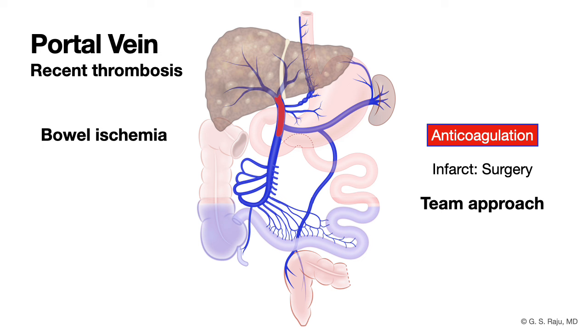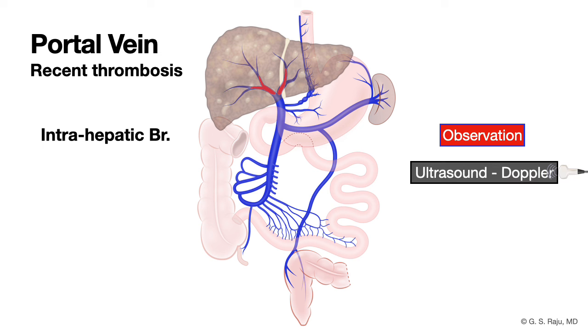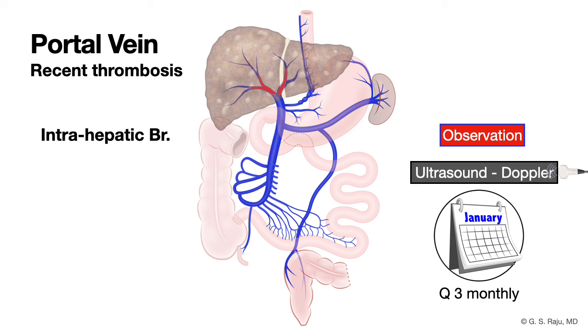We talked about thrombus — tumor versus bland — and the impact on the small bowel, whether there is ischemia or infarction. Now let us talk about antithrombotic management in patients with portal venous thrombosis in the setting of cirrhosis. If you find a thrombus in the intrahepatic branches, you should not jump to start anticoagulation. You could consider observation with ultrasound Doppler every three months, as some thrombi may resolve spontaneously. If it extends, then consider anticoagulation.